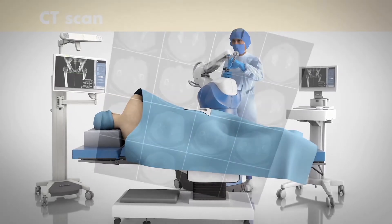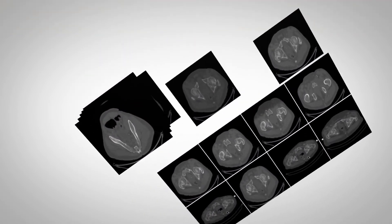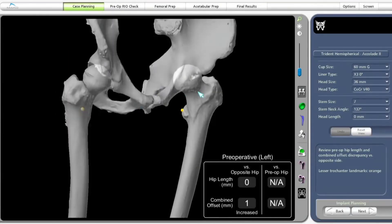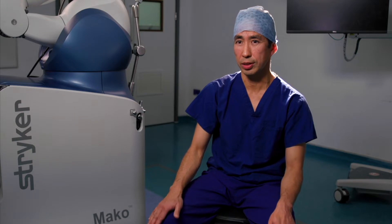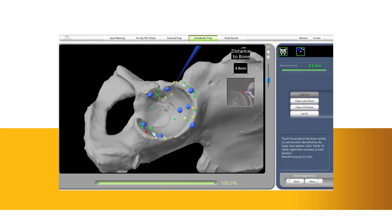Robot-assisted joint replacement combines CT imaging with 3D technology to enable the surgeon to construct a surgical plan tailored to individual patients. This means patient-specific implant positioning, tailored depending on the size, shape, and alignment of the joint, which is different for all of us. Even before surgery, I'm able to plan and visualise the implant position, customised to the individual patient.